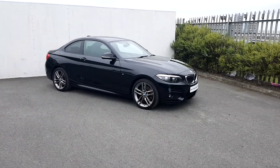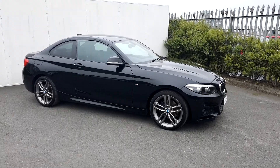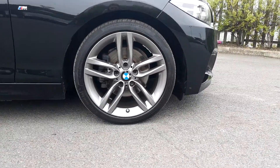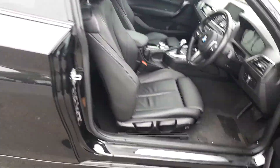Everybody, this is Suzanne here from Joe Duffy BMW. Today we are having a look at the 220d. The color is black sapphire. We have 18 inch alloys on run flat tires.